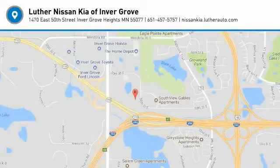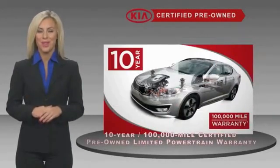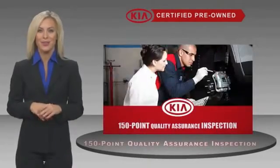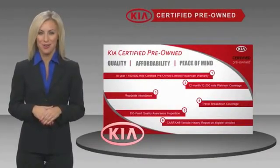Come see the car for yourself. A certified pre-owned Kia is confidence and reliability for the road. With a fantastic warranty, roadside assistance, and an intense quality assurance inspection, you can have total peace of mind. Ask your dealer for details about the Kia certified program.